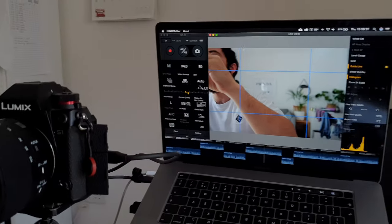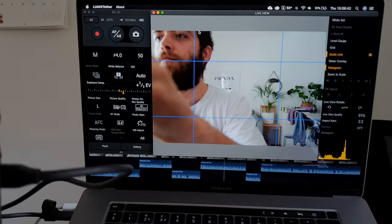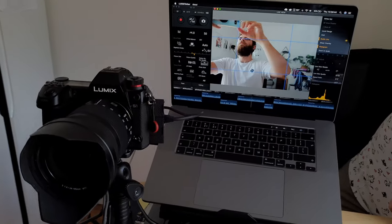I really like that Lumix keeps adding functions via firmware. For example, high-frame-rate slow-motion video was originally fully auto exposure, and a firmware update added manual exposure control — it's just great to get super-functional firmware upgrades. I've also been using the Lumix Tether app on my computer: I plug in a USB-C cable to my MacBook and can monitor and download footage straight to my computer while shooting, which is great for fast-turnaround projects.